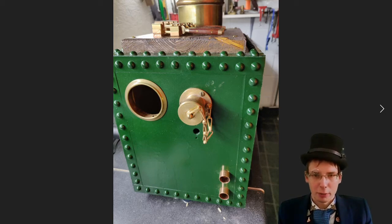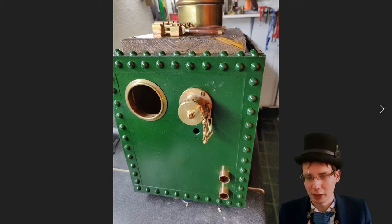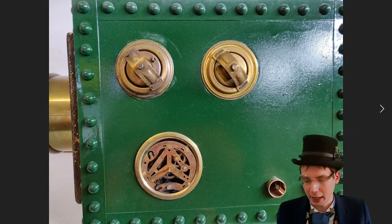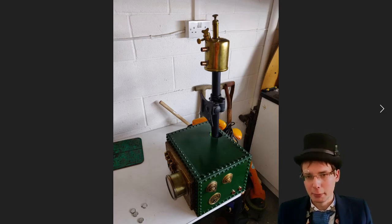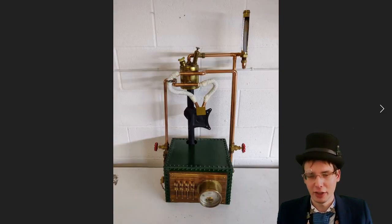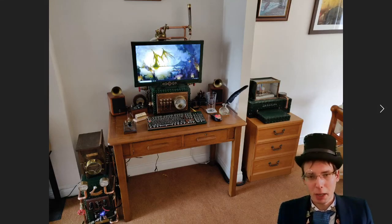Then I fitted some more brass and copper pipe bits to the side. The brass bit at the bottom is a Bulgin military connector from which I removed the Bulgin plug and fitted a USB 3 port inside, so I can use it for memory sticks. On the other side I added more general little brass bits and a small clock mechanism. Added the brass blowtorch to the top of the VESA mount, and built up with copper pipe — there's actually around about 3 metres of copper pipe in this build.